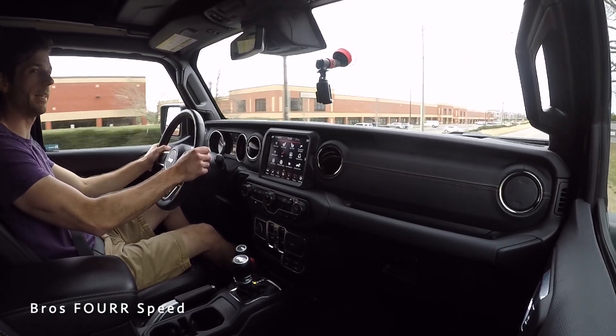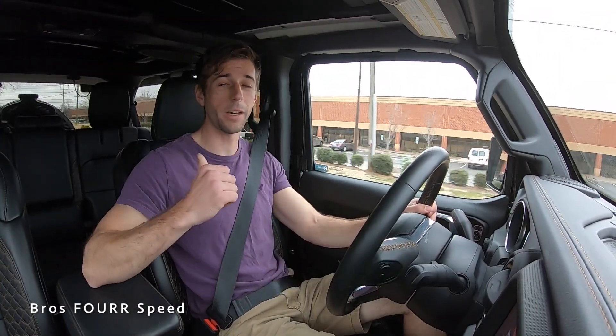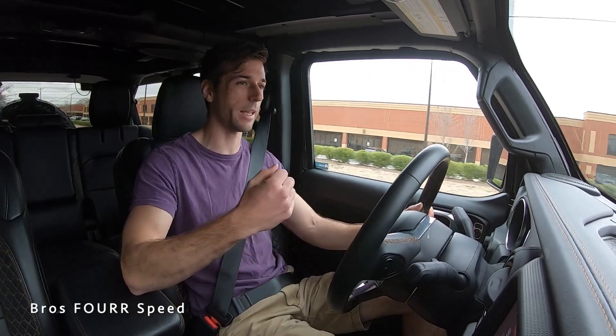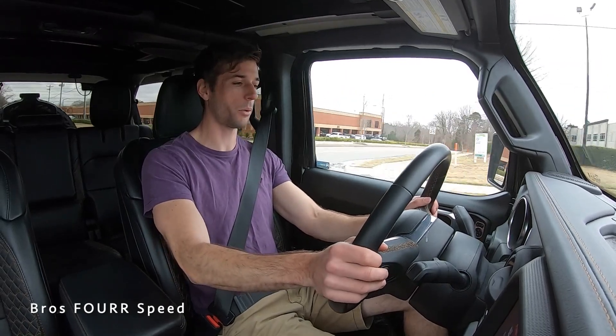In hybrid mode, giving it a little bit of gas — there was a slight delay but that's pretty quick. You don't hear any exhaust note whatsoever, so this is not a loud vehicle. If you want that sound, go with the 392 for the V8 exhaust noise, but this is pretty quick.